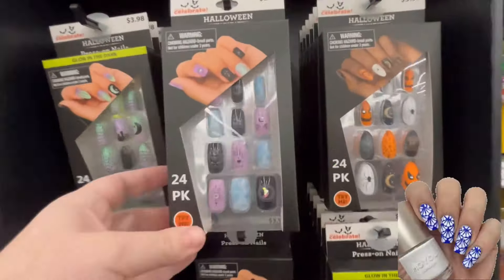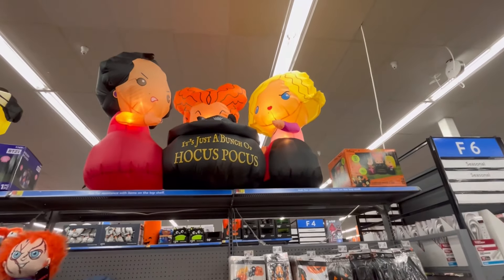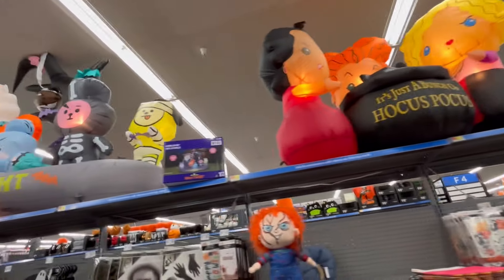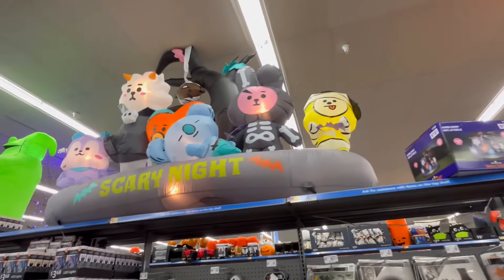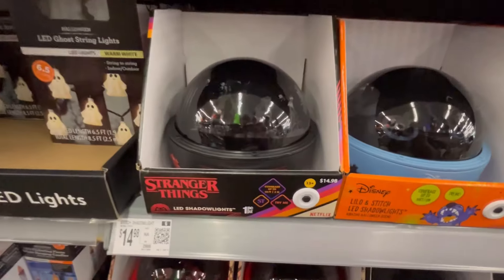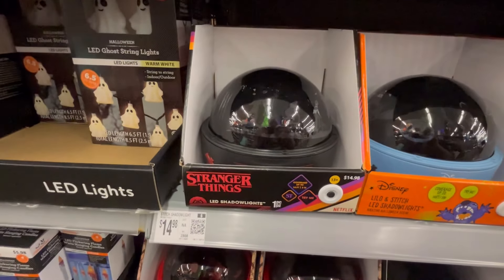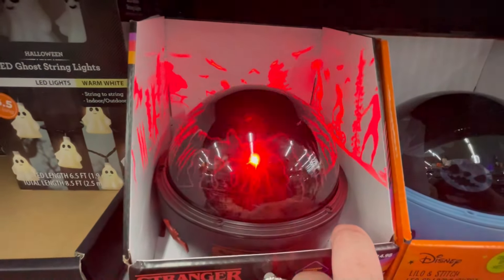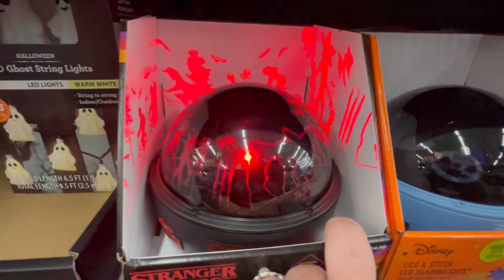Y'all leave me some nails down in the comments below — these are adorable, I love these little spooky nails, you gotta love them. Super cute. They also have the blow-up Hocus Pocus gals, and then this is 'Scary Night' — I'm not sure who these characters are; if y'all know, let me know. They had a ton of projectors — these are all like $15. I think this is great to add to your spooky outdoor decor.